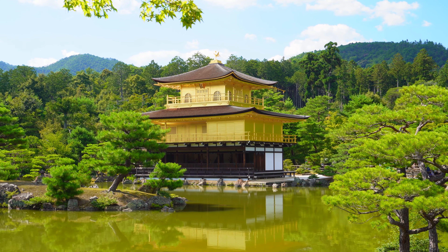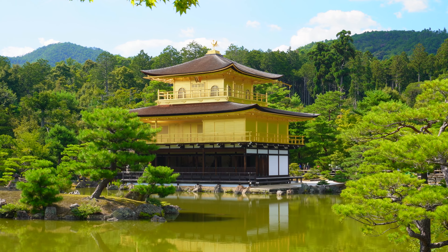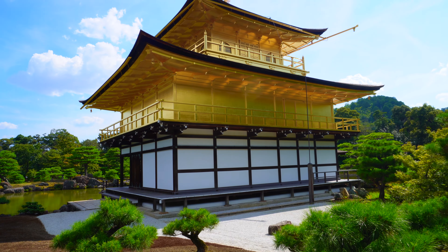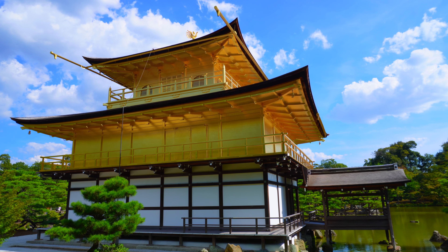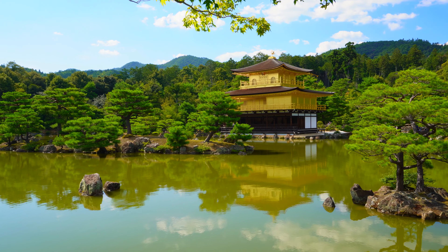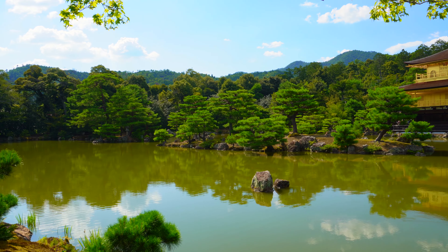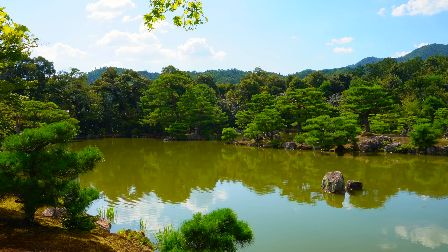Each floor represents a different style of architecture. The first floor is built in the Shinden style used for palace buildings during the Heian period, and with its natural wood pillars and white plaster walls contrasts yet complements the gilded upper stories of the pavilion.